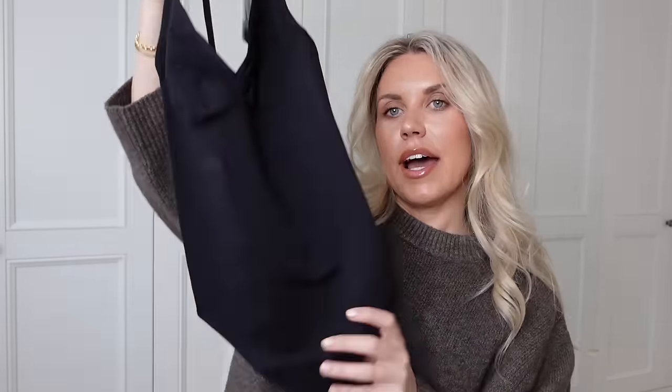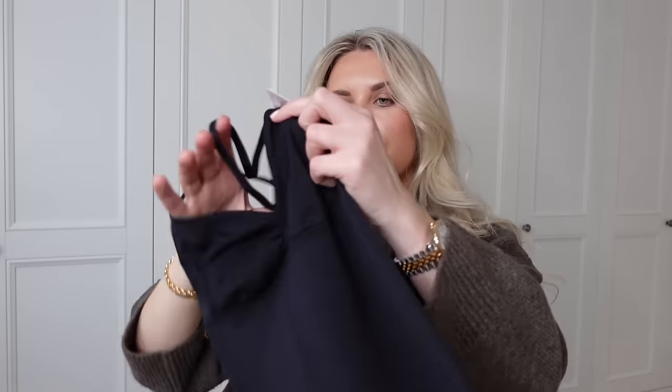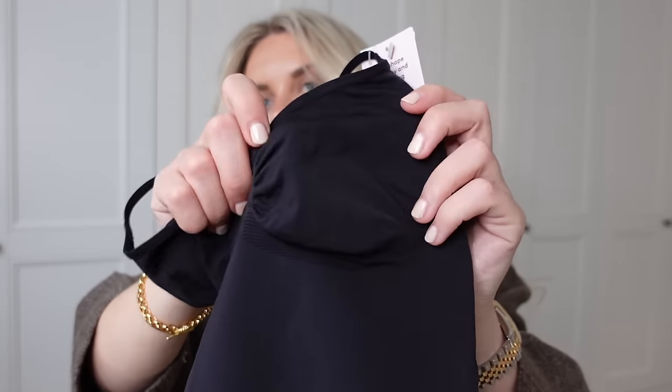I picked up this as a good base layer — it's a sculpting bodysuit in a small. It looks quite skimpy but it's just a thong body with a cup shape to it and adjustable straps. This is ideal to wear with jeans and a blazer — I'd even wear this as a top under a blazer or a little cardigan around the house. It was £18.